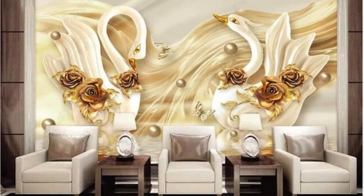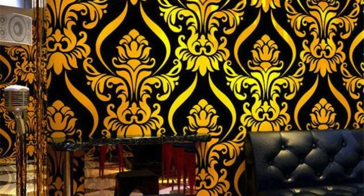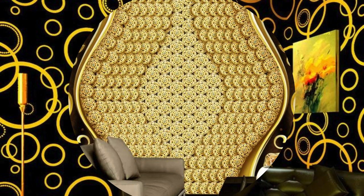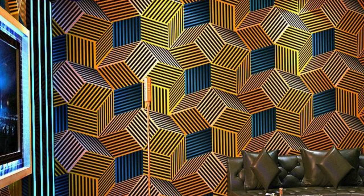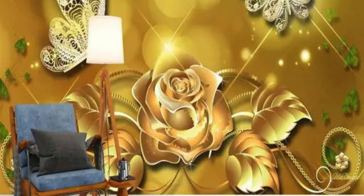Moreover, the play of light on metallic wallpaper allows for the creation of captivating focal points. When strategically placed — such as behind a statement piece of furniture or framing an artwork — metallic wallpaper becomes a dynamic element that guides the viewer's gaze and enhances the overall visual interest of the room. This ability to direct attention makes metallic wallpaper a versatile tool in the hands of designers, enabling them to shape the narrative of a space.